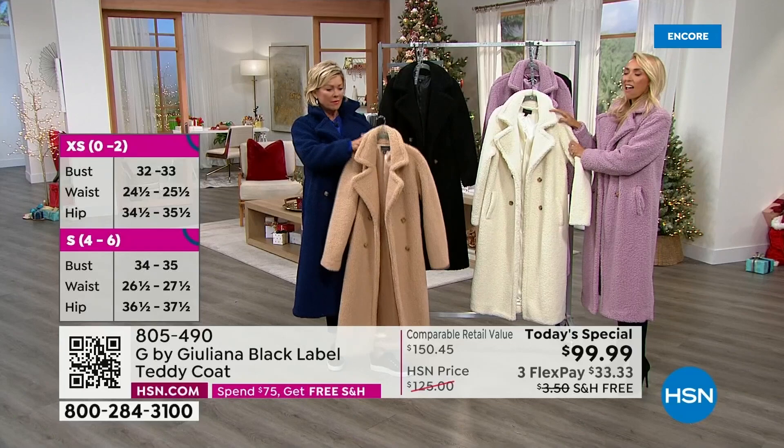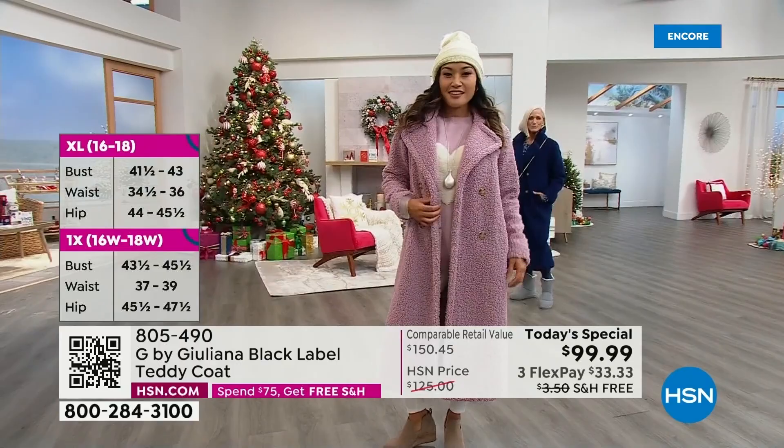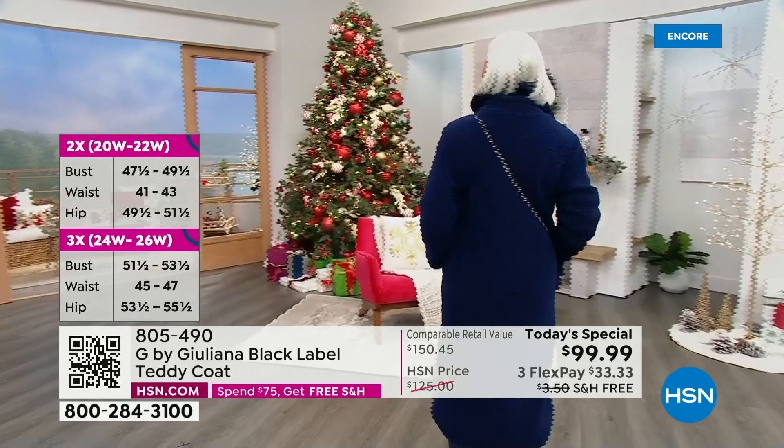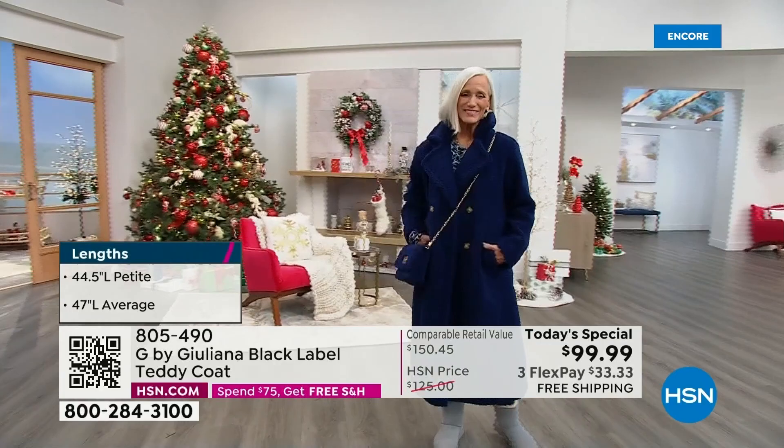We asked customers what they thought about bringing it back, and there was a loud 'yes, yes, yes — bring it in as a today's special. Give us our sizes, give us a petite length, give us the colors you can't find in teddy coats out there.' We've got cappuccino, black, and ivory out there in the market already.